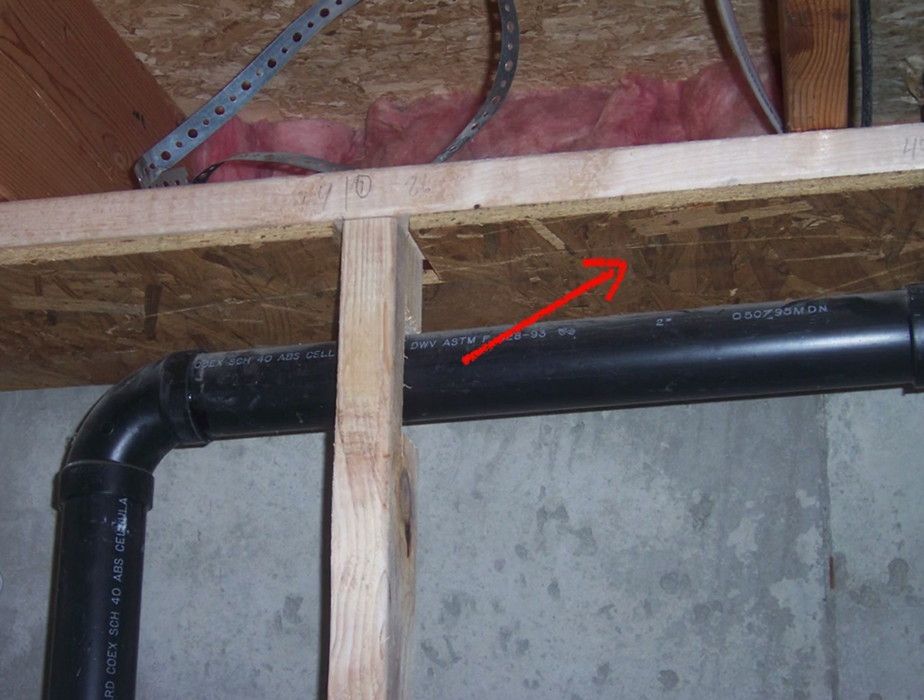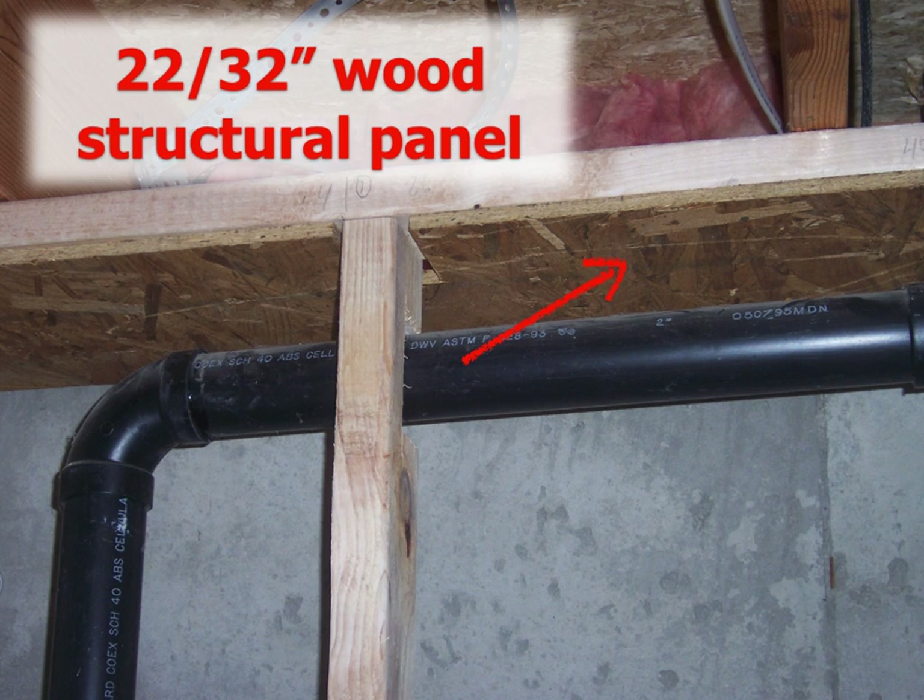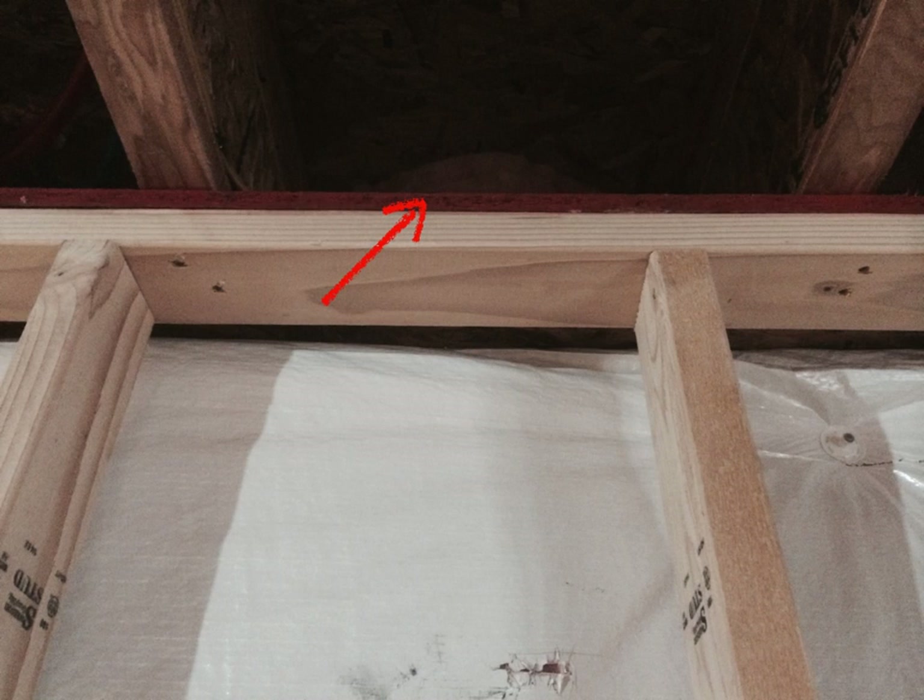Sometimes basements get done and fire blocking wasn't done correctly, or perhaps it was completed without permit. In this exploratory photo, it was discovered that fire blocking had not been installed with this basement. One way to solve these problems after the fact is with dense-filled insulation in the entire cavity — it will also bring the basement up to compliance with energy codes. Here's an example of OSB used at the top plates as a fire block, put on after the wall was installed and notched around the studs. The OSB is extended all the way back to the sill plate, and the fire blocking seals off the entire top of the wall.